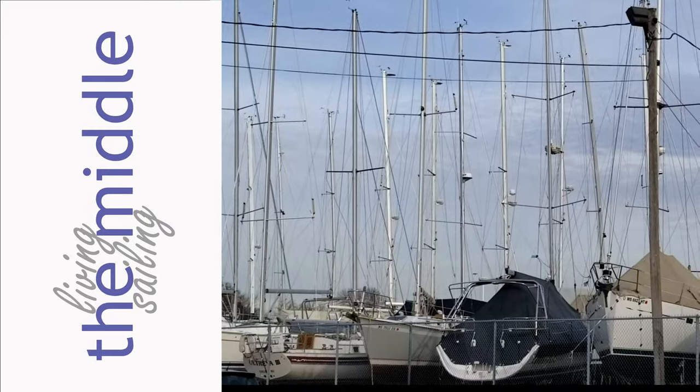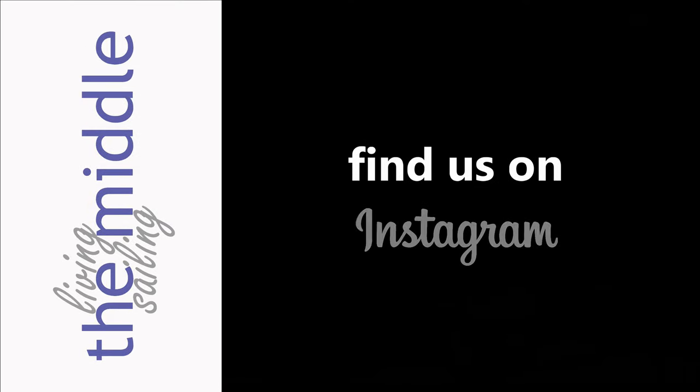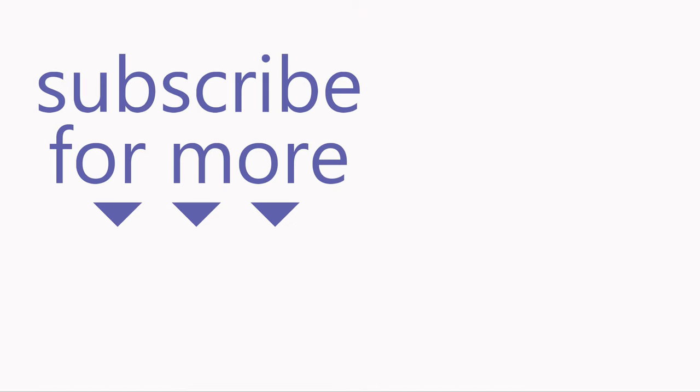We'd love to hear your thoughts on option number one — just leave a comment below. Make sure to subscribe so you don't miss the tour of 'for now' boat option number two. Thanks for watching, see you next time!